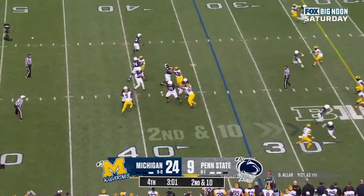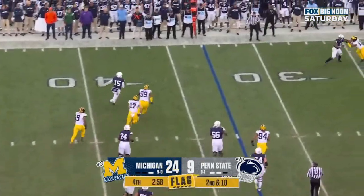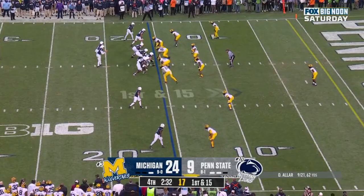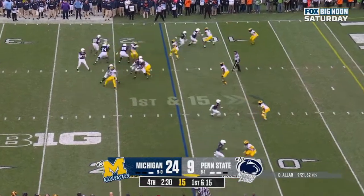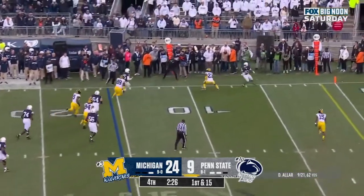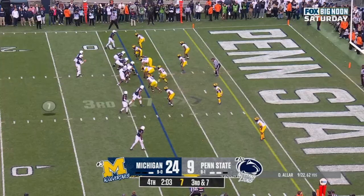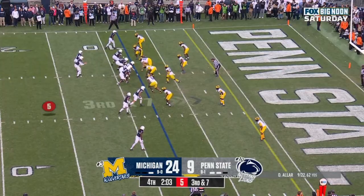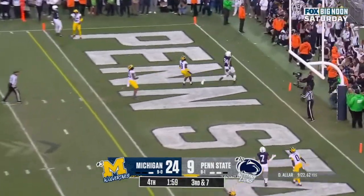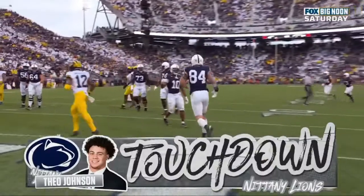Allen looking, goes through his progressions, bouncing out of the pocket, flags thrown. Allen decides to run it. First down and 15. Allen in the pocket under pressure, decides to run it and goes out of bounds. Inside the 10. Allen over the middle — caught. Touchdown! And Penn State is still in this game.